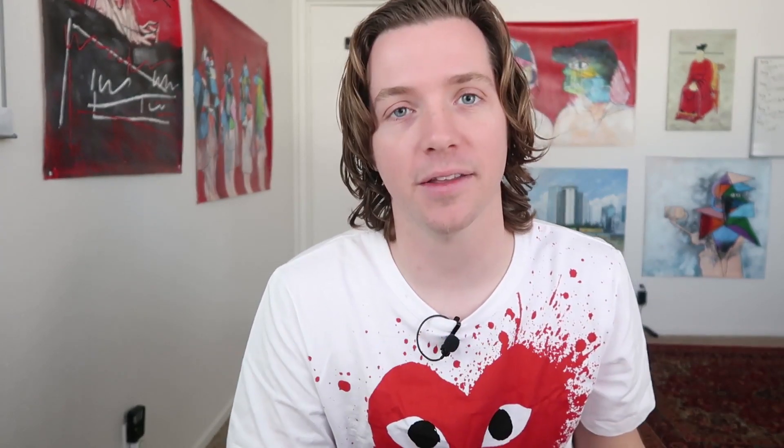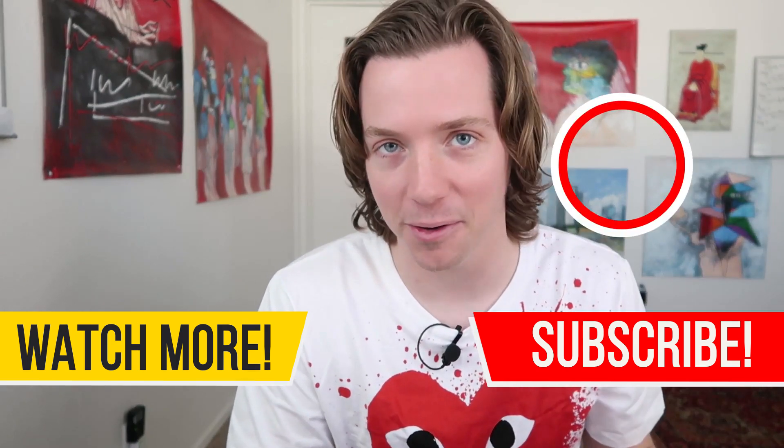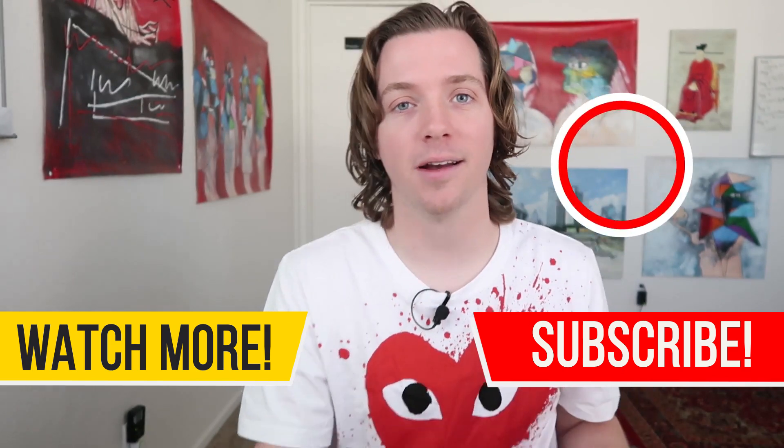Subscribe for videos like this. If you want more business reviews, more app reviews, and you want to know how to make money online, financial freedom — follow along, subscribe, give it a like, give it a comment. What do you think of AppHee? Was there anything glaringly wrong with this video? Leave that down in the comments below. Thanks for watching — I'm Alex Berman.